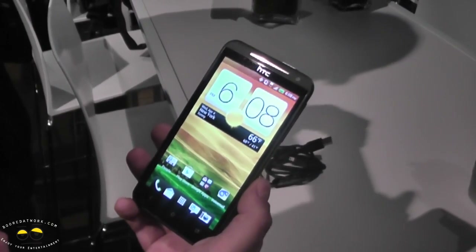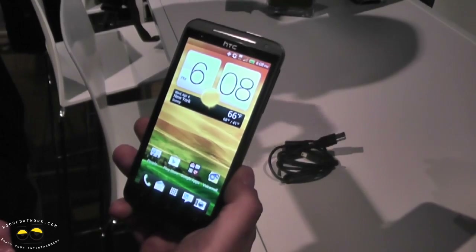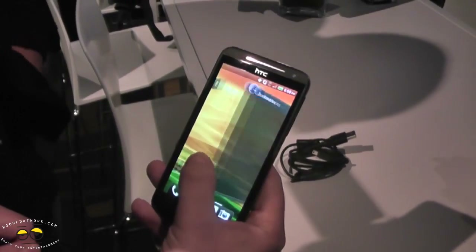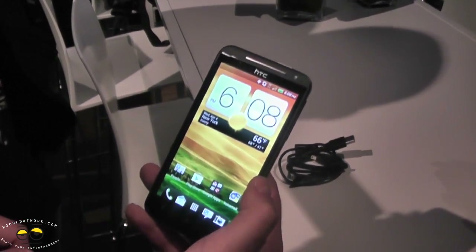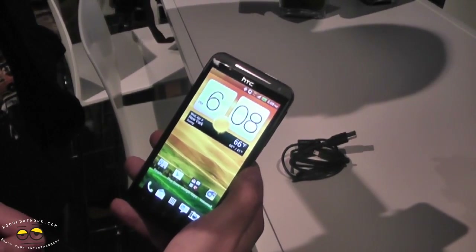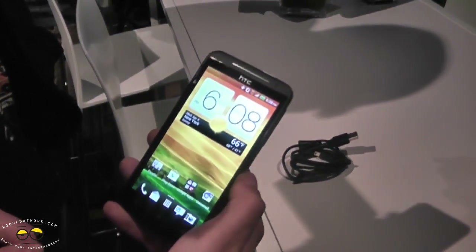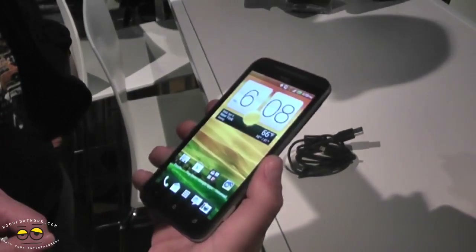It's got a dual-core 1.5 gigahertz processor under the hood, and for those of you who are into processor specs, that's the Qualcomm S4 — code-named Krait — so really super fast. It's also got 16 gigs of built-in memory, so for all the media you might download, streaming content over Sprint's LTE network, downloading music — all that kind of stuff — you've got plenty of space to store it.